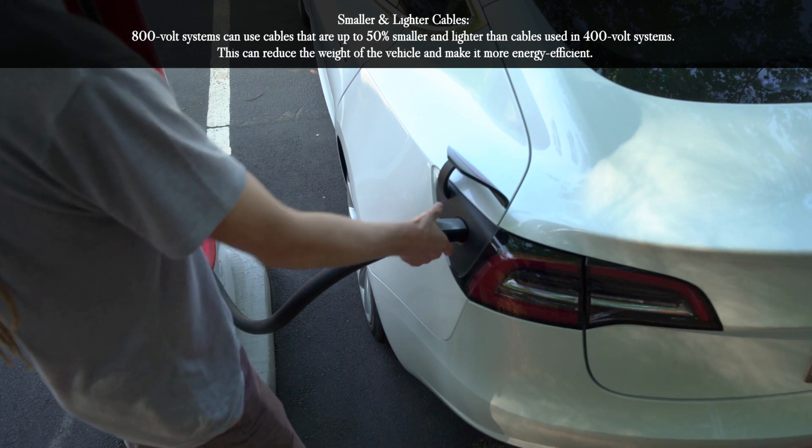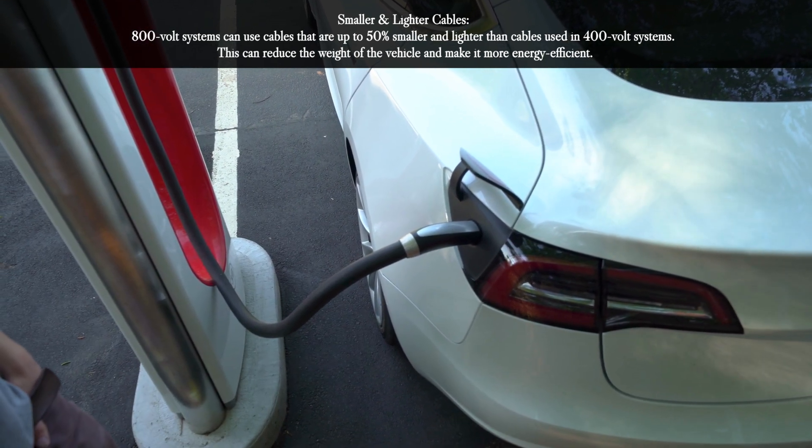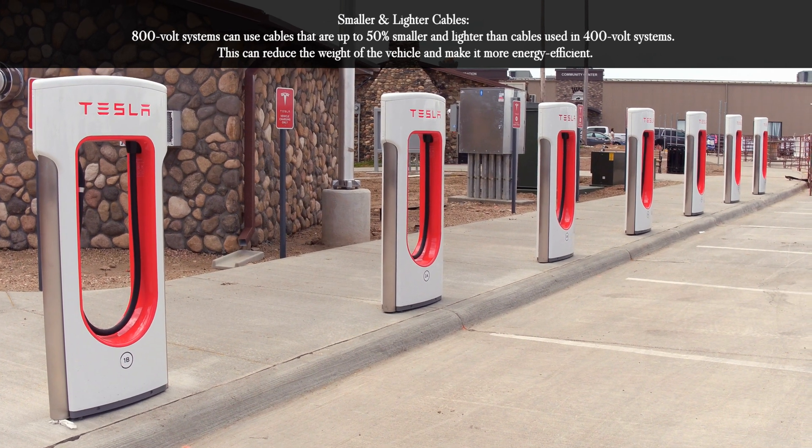Smaller and lighter cables: 800 volt systems can use cables that are up to 50% smaller and lighter than cables used in 400 volt systems. This can reduce the weight of the vehicle and make it more energy efficient.